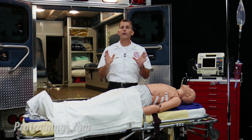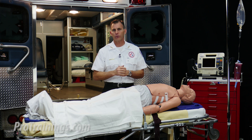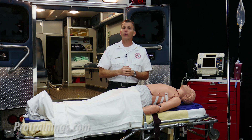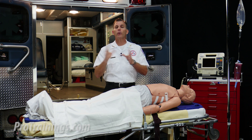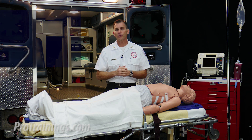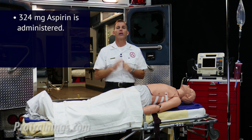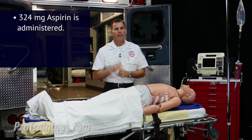But in this scenario, we're going to say that the patient does not have an allergy and there are no gastrointestinal bleeding problems. In this case, the correct dose is given somewhere between the range of 160 to 324 milligrams of chewable aspirin. In our scenario, we give the patient 324 milligrams of chewable aspirin.